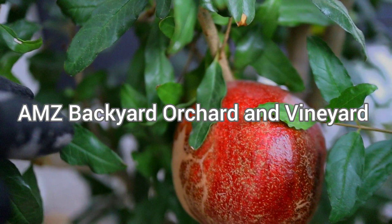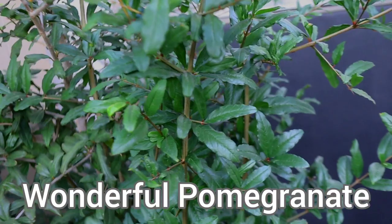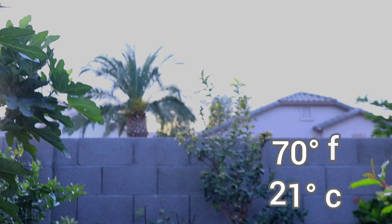Good evening family and friends, and if you're just stopping by, welcome! This is AMZ Backyard Orchard and Vineyard. Today we are talking about this beautiful tree — this is our Wonderful pomegranate. This tree has just survived its second summer here, planted in our backyard. It's in a very sunny southwestern corner of our backyard and gets full blazing afternoon heat.